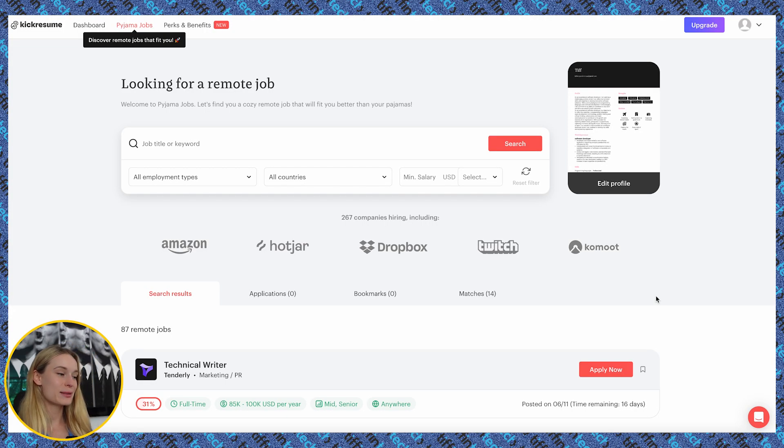Now once we have our resume created with the help of AI — but also with our own human touch, we gotta still have the human touch there — it's time to start applying for jobs. I found a really cool AI tool that will help match you based on the remote jobs that are best suited for you. The name of this tool is very suitable: it's called Pajama Jobs. All you need to do is upload your resume and it will sift through all the different online job platforms and match you with the ones it thinks are best. Pajama Jobs is actually by the same company, KickResume — that's how I discovered it. You don't need to use KickResume to build your resume in order to use Pajama Jobs.